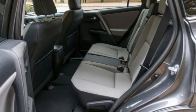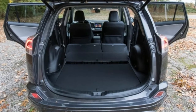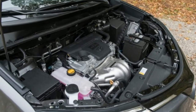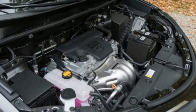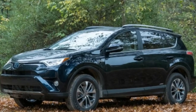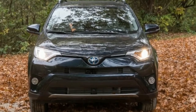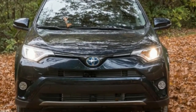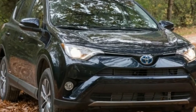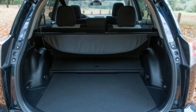The RAV4 also has a comfortable and quiet ride, with better noise isolation than some of its competitors, such as the Honda CR-V and the Mazda CX-5. The hybrid model is a relatively rare proposition in this segment — the Nissan Rogue is the only other compact crossover to offer a gas-electric powertrain — and the all-wheel-drive-only RAV4 hybrid yields a useful efficiency improvement for just $800 over an equivalent XLE AWD or Limited AWD gas model.